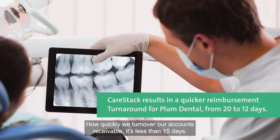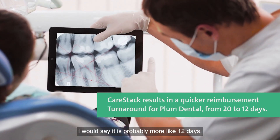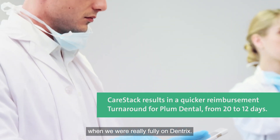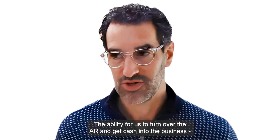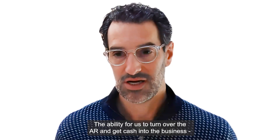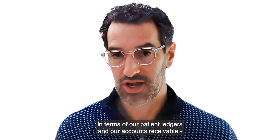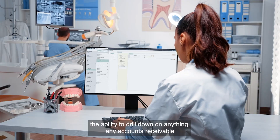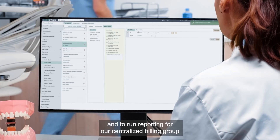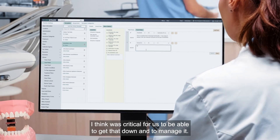How quickly we turn over our accounts receivable is less than 15 days — I'd say it's probably more like 12 days. I actually think we were probably closer to 20 days when we were fully on Dentrix. The ability to turn over the AR and bring cash into the business, because of the visibility that Carestack provides in terms of patient ledgers and accounts receivable, and the ability to drill down on any one account or run reporting for our centralized billing group, was critical for us to get that number down and manage it.